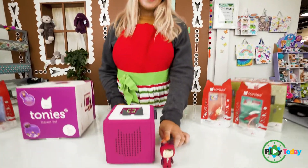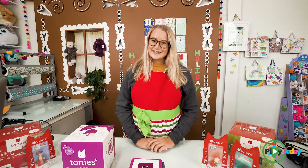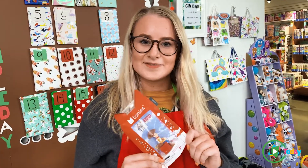This is the Tony that the box comes with, but you can choose from lots of different Tonys here at the Gingerbread House, such as Disney, bedtime stories, nursery rhymes, and much more. My personal favorite Tony is Woody from Toy Story.